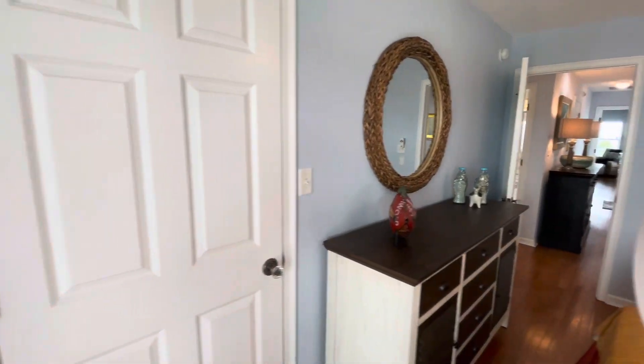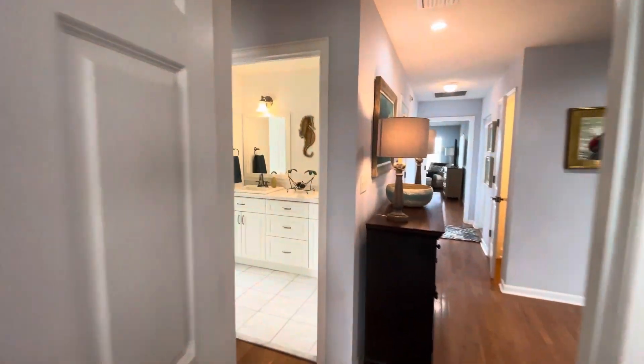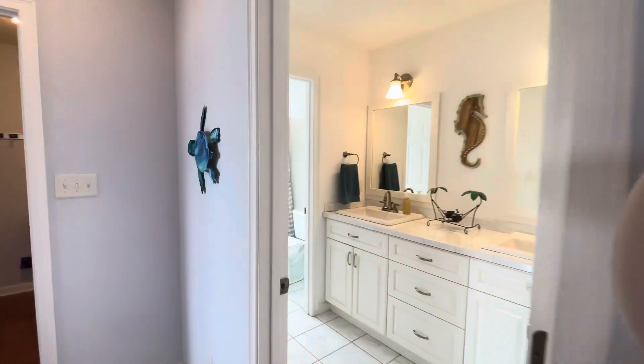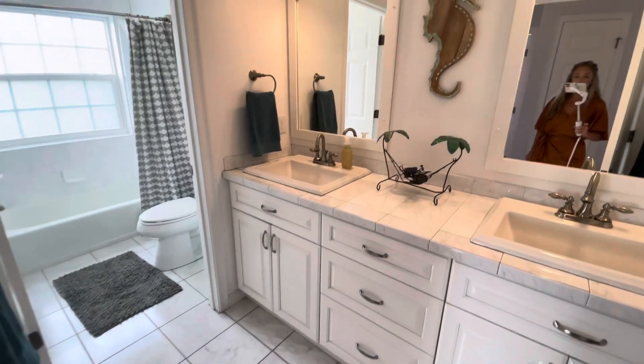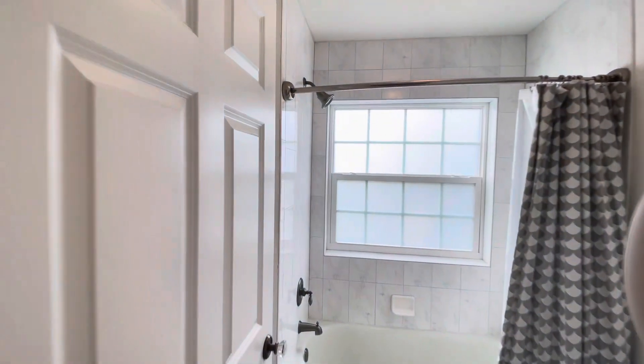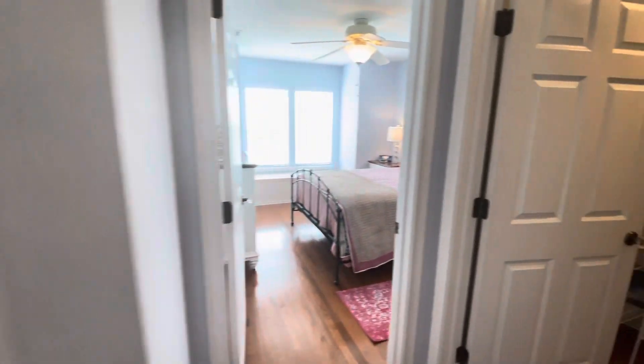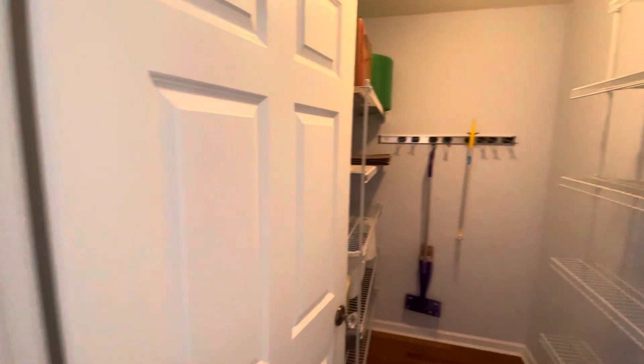There's a closet in here, and directly across the hall is the first full bath — nice tile floors, double vanity, shower, and tub. There's also a linen closet and a nice large storage closet.